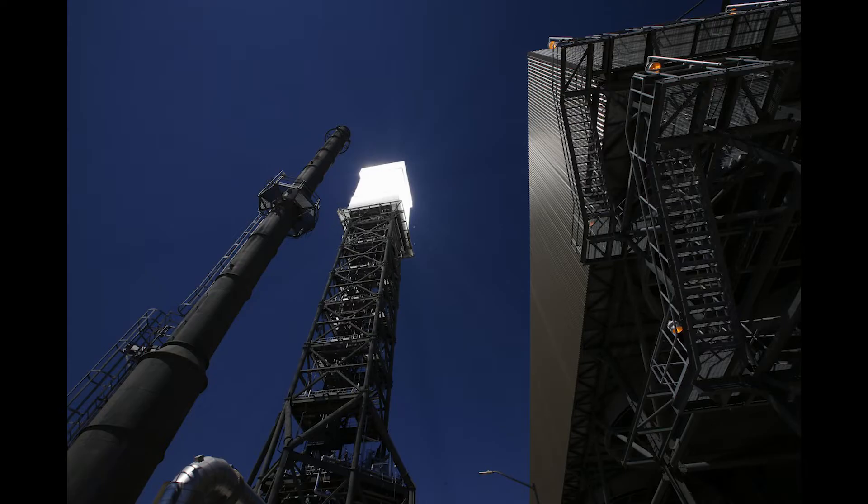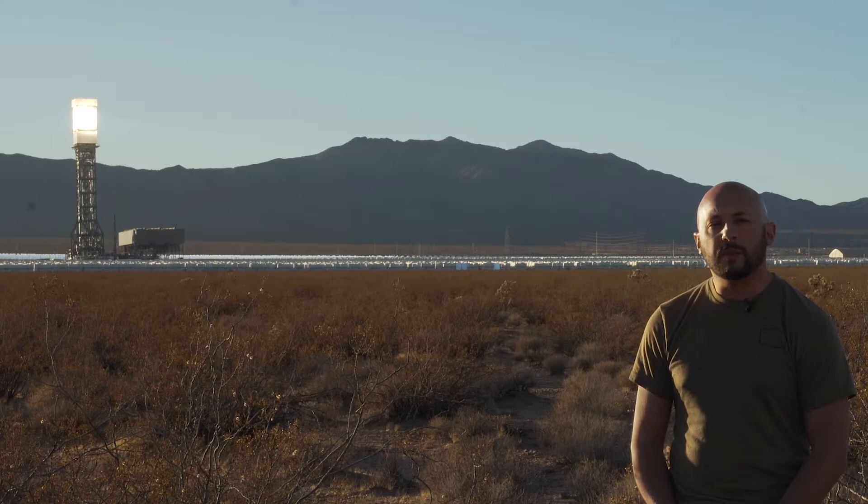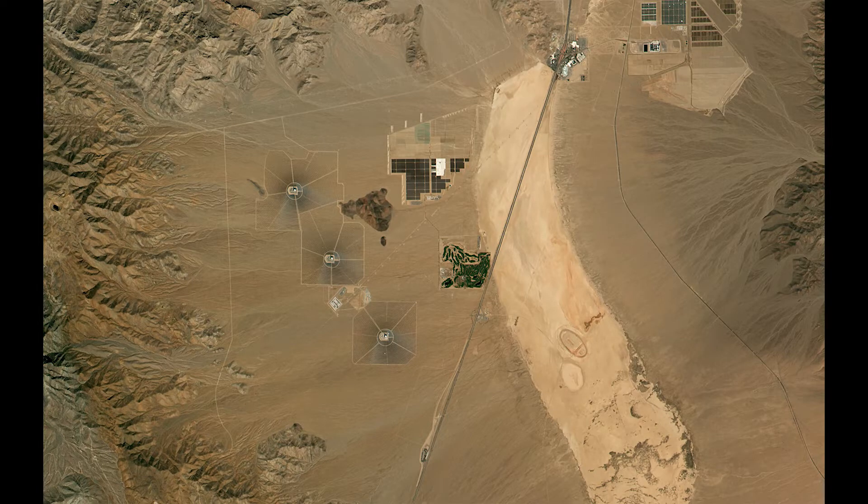The Ivanpah Solar Power Facility was supposed to be the first of many — kind of an inspiration, a flagship for facilities like it around the country. In 2014, it was the world's largest solar thermal power station. It cost $2.2 billion to build and covers 3,500 acres, actually downsized from the 4,000 acres it was originally meant to cover.